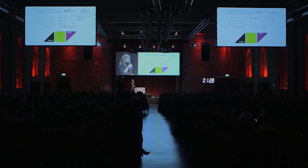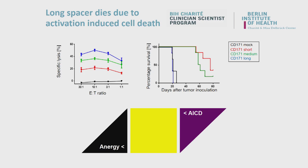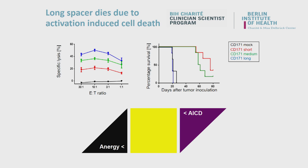When we moved from bench to bedside, we had a really interesting finding. We saw a huge discrepancy between our in vitro and our in vivo data. Looking at the in vitro data on the left, the blue construct is clearly the winner — it has the highest specific lysis. But when we put those CAR T-cells into mice, the blue one totally failed. We realized that the blue construct was so activated that the T-cells underwent activation-induced cell death.